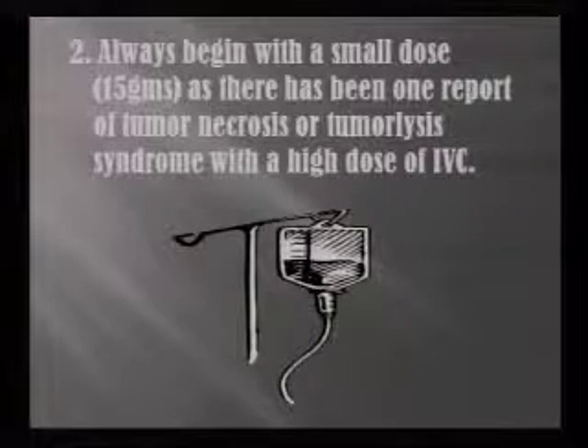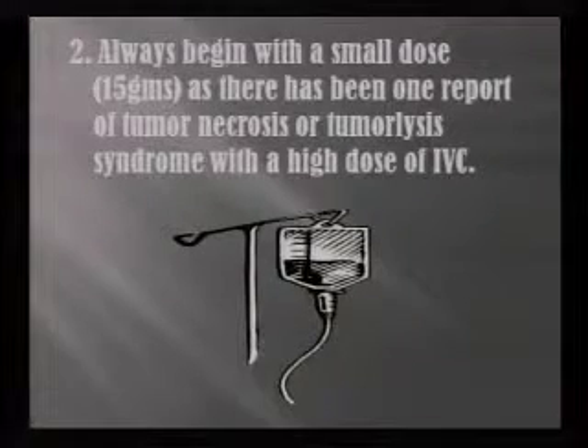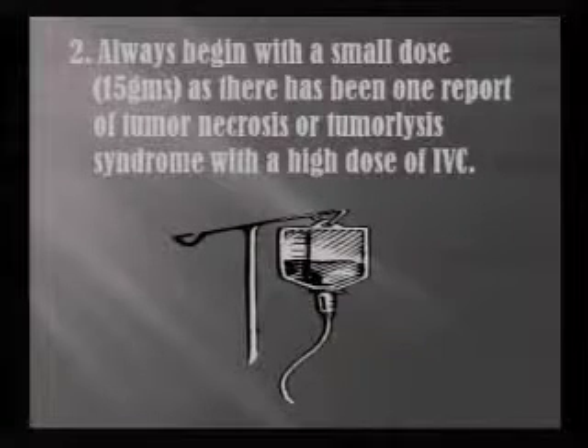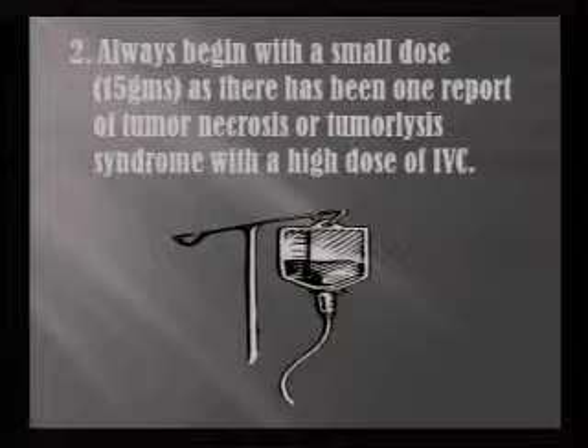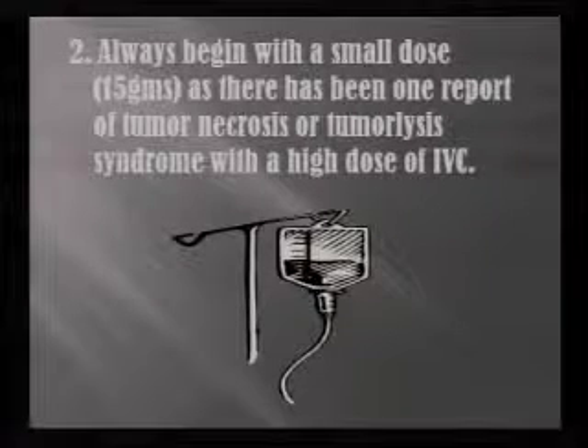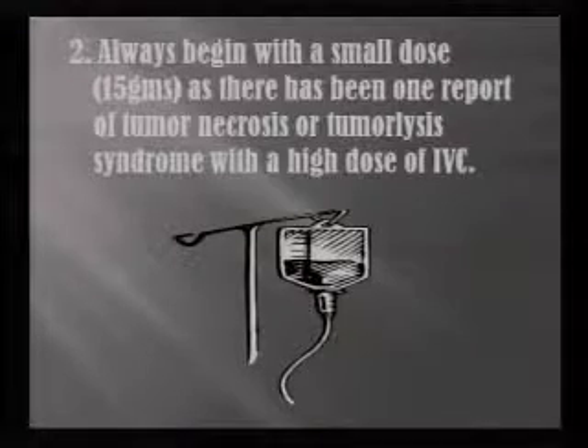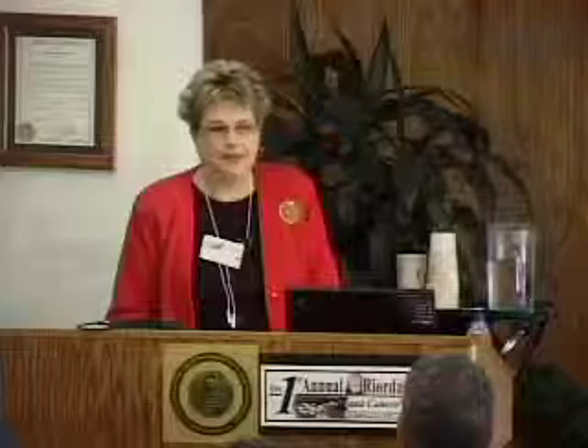Always begin with a small dose — 15 grams is usually what we start out with here at the center. There has been one report of tumor necrosis or tumor lysis syndrome with high dose vitamin C, so we usually start out with 15 grams for our patients most of the time and go 25 to 50.